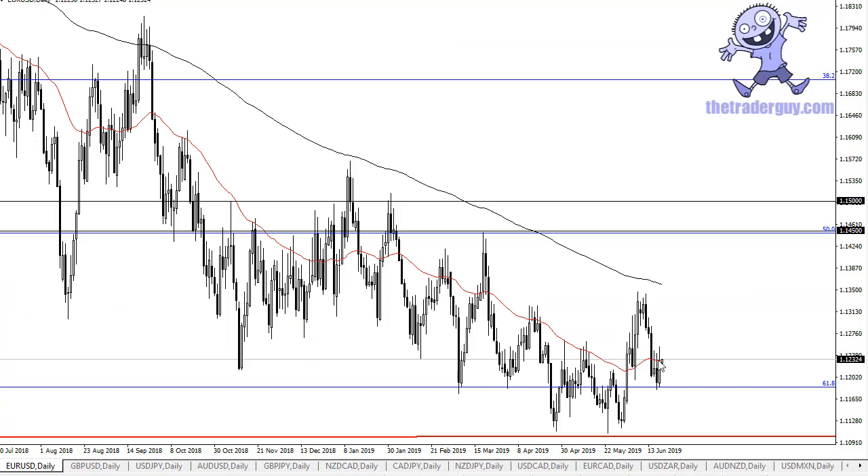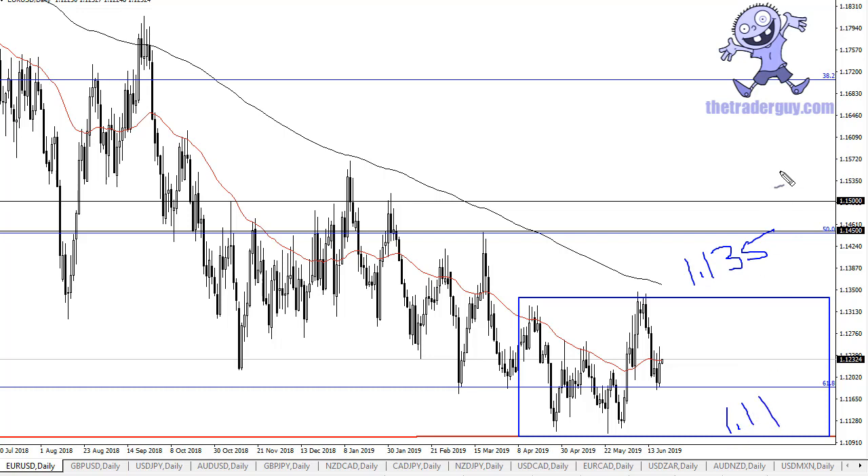You can see that the 50-day EMA is starting to flatten out a little bit, and the 200-day EMA is still above. That being said, I think we are probably going to continue to bang around in this little box between 113.5 and 111.